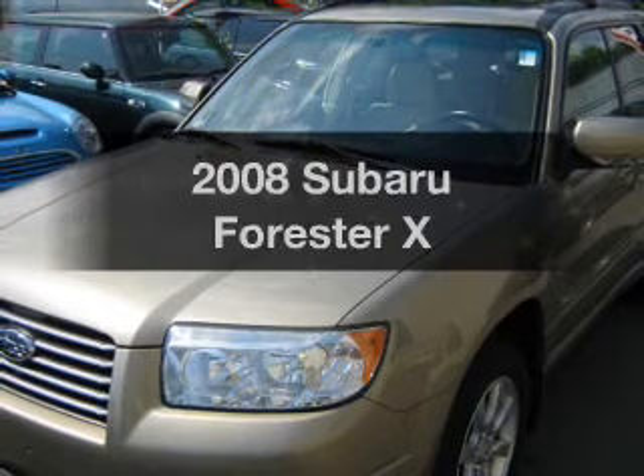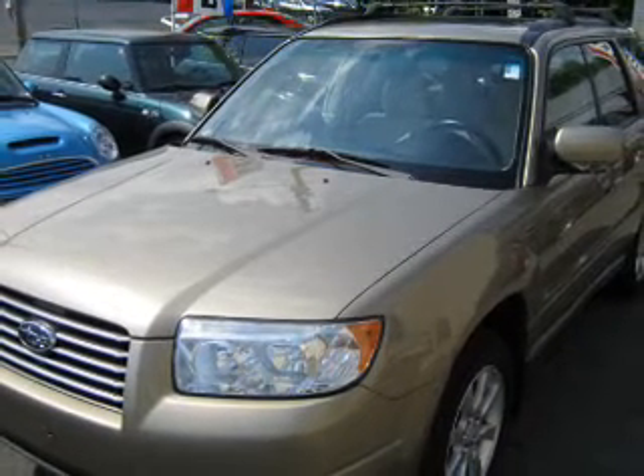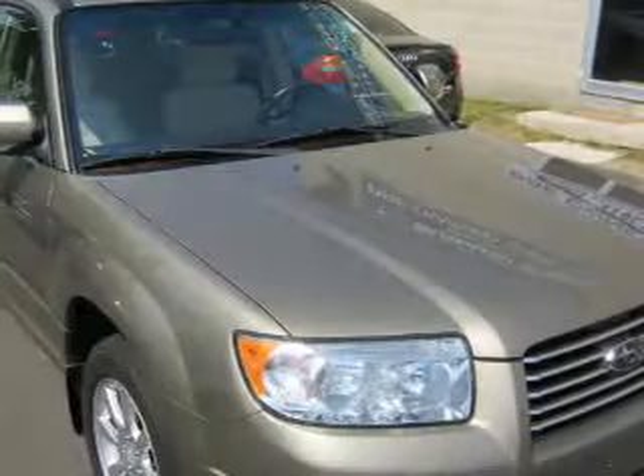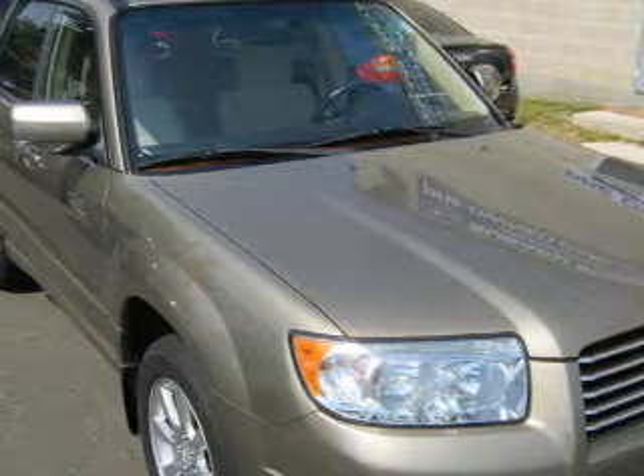Check out this 2008 Subaru Forester. Travel the roads in style and comfort in this great vehicle. With an efficient four-cylinder engine that responds smoothly to its automatic transmission, premium wheels give a more luxurious look.